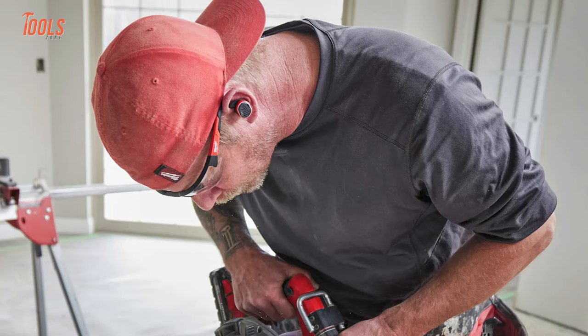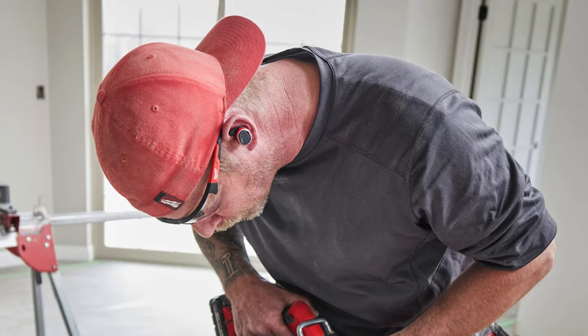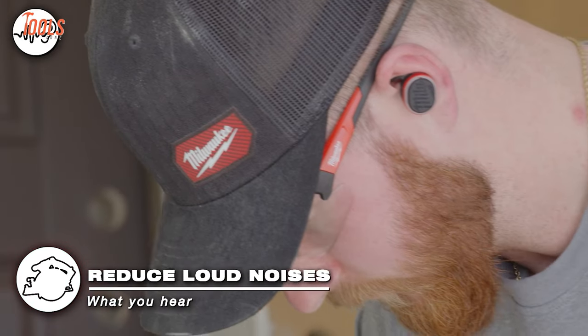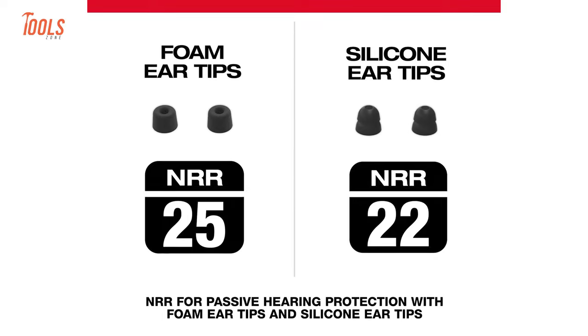It's built to endure the rigors of the jobsite, resistant to water, dust, and impacts. Designed for on-the-go demands, they offer passive hearing protection via silicone and foam ear tips, with multiple interchangeable options provided for a secure fit.